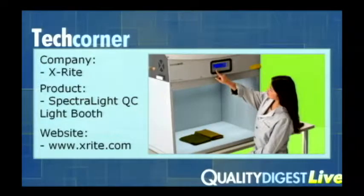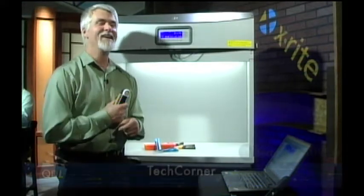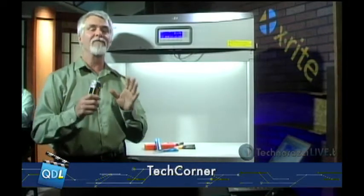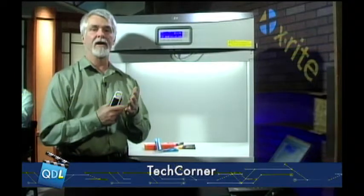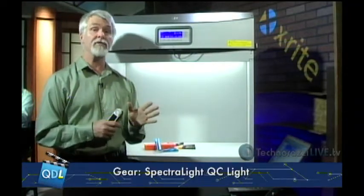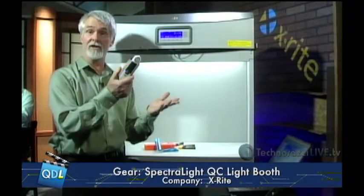Our tech corner today has everything to do with color. You may have noticed that Mike and I are wearing slightly mismatched color shirts — this is due to something called metamerism and metamerism failure, which I'll get to in a bit. We all know how very important color is when trying to establish a corporate or product brand — we've even shown a product like this color checker before on the show.